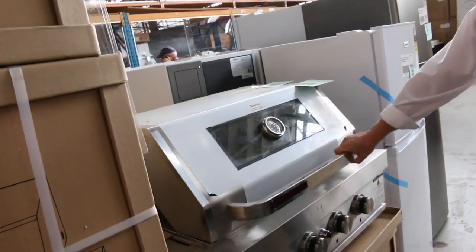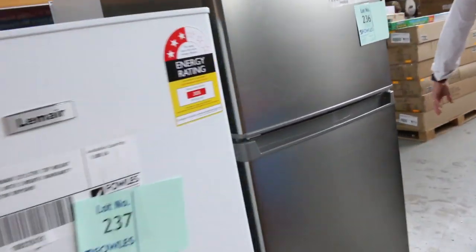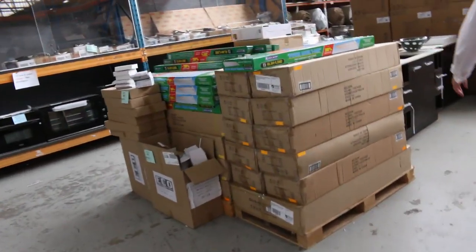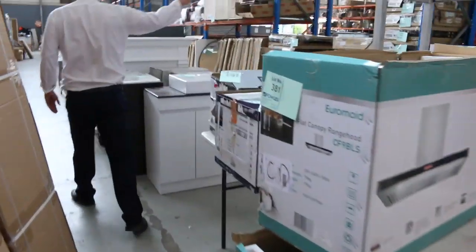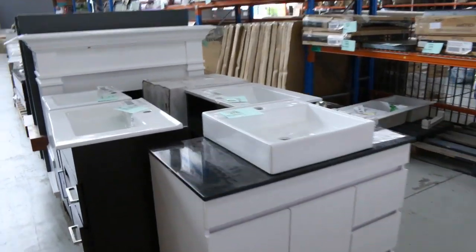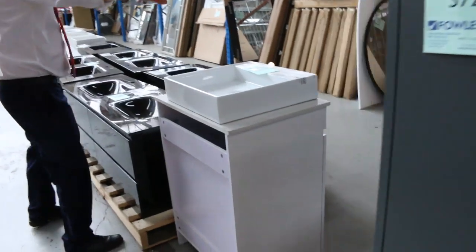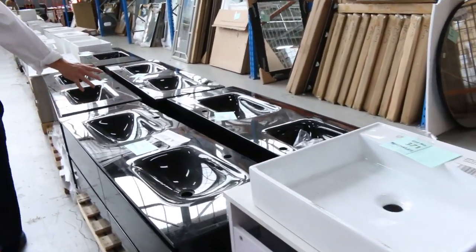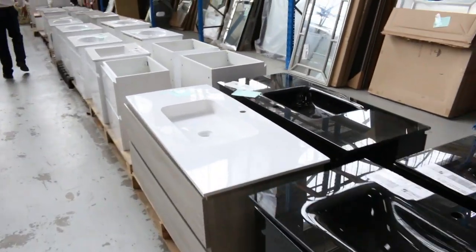Lots of barbecues as well — we've got barbecues with the hood and flat-top barbecues. Heaps of fridges, mountains and mountains of fridges. Really worth going right through this catalogue tonight; you can download it off the website. Range hoods — masses of range hoods. A couple of fireplaces left, and all these vanities — probably 20 or even 30 different vanities through here.